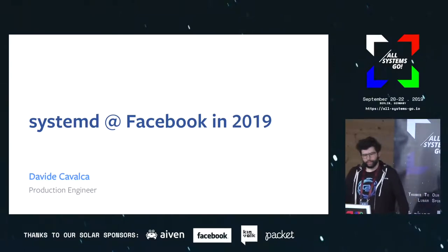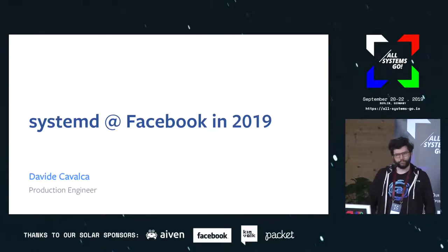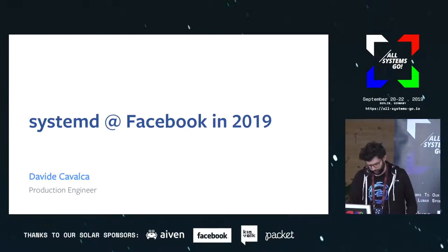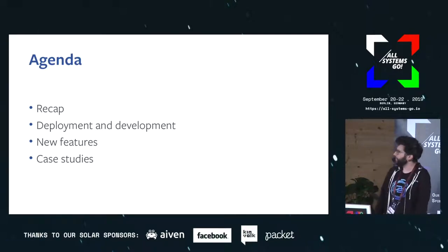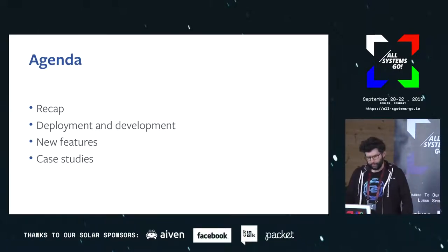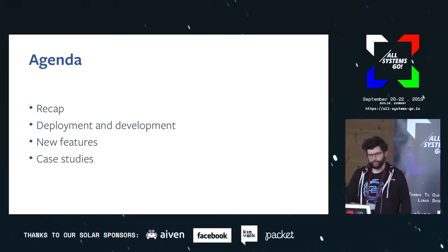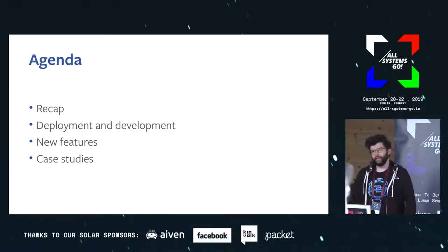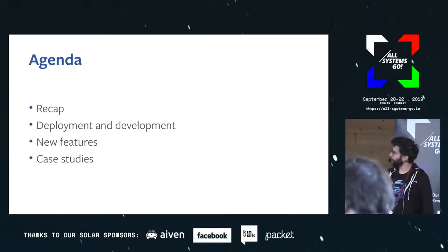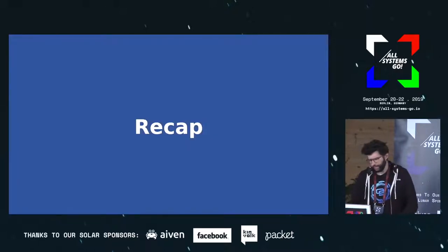Hello everybody, my name is Davide, I'm a production engineer at Facebook. I'll be talking about what we've been doing with systemd for the past year or so. I'll start with a quick recap of the story so far, talk about deployment and how that ties into our development workflow, go through a few new features, and try to close with some case studies if there's time.